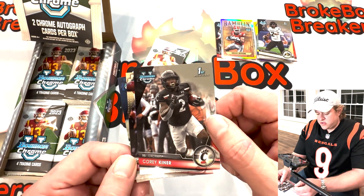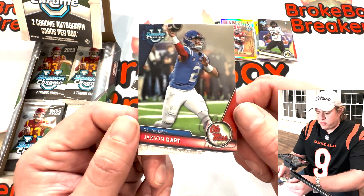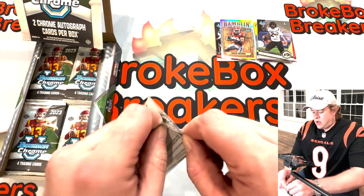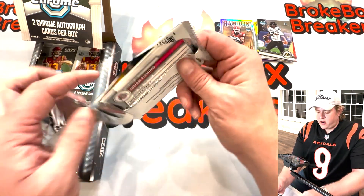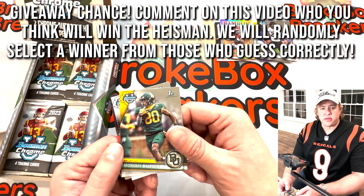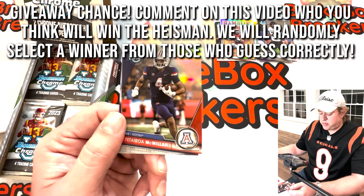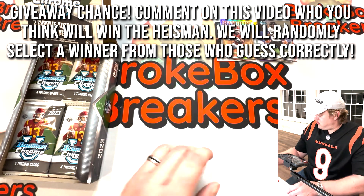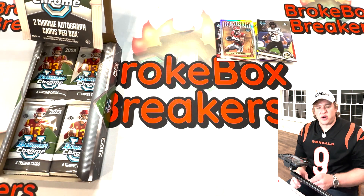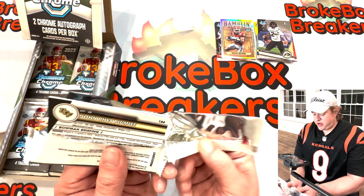Corey Kiner again from the University of Cincinnati. Jackson Dart from Ole Miss — talented quarterback with a lot of upside there. Getting back to what I mentioned earlier about who's going to win the Heisman this year — drop a comment, it's free. Who do you think is going to win the Heisman? Whoever has the correct answer will be put in a randomizer and we're going to give away some really cool stuff. At this point in the season we're filming this, it truly is up for grabs. It doesn't hurt to drop a comment and take a stab at it.